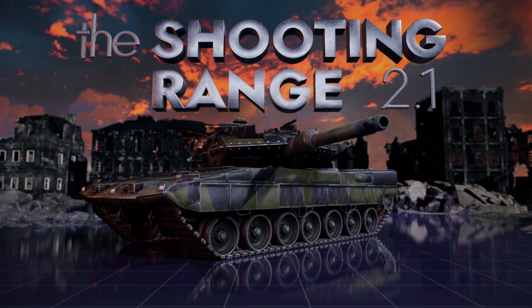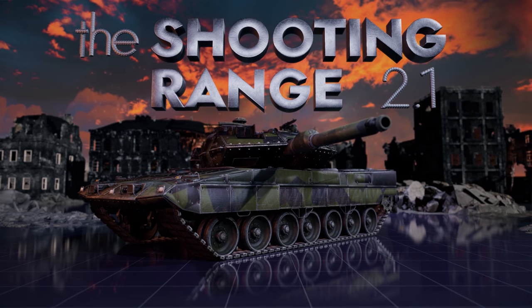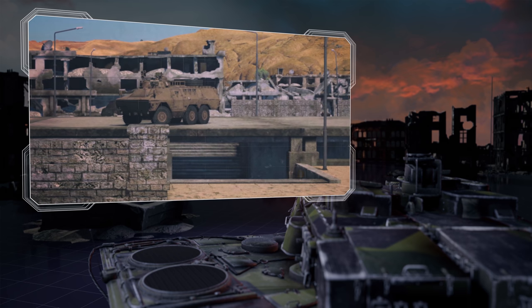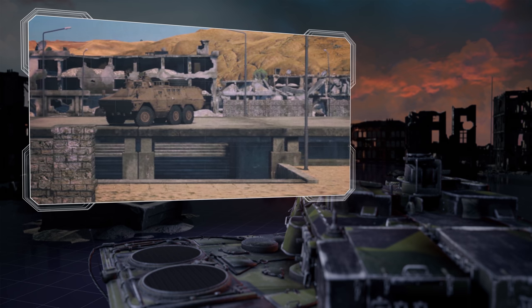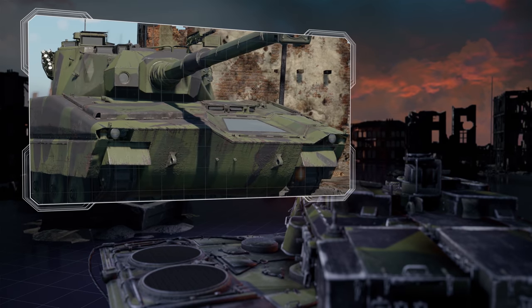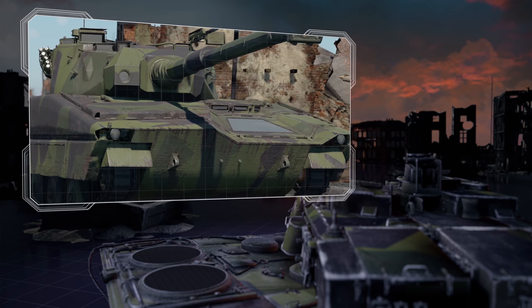The Shooting Range. In this episode: Pages of History — the first wheeled IFV; Map Guide — the Ash River; and Metal Beasts — the modernized Light Swede.